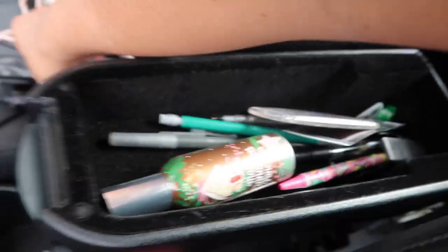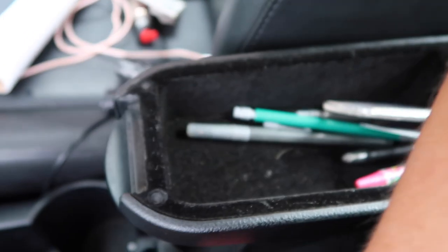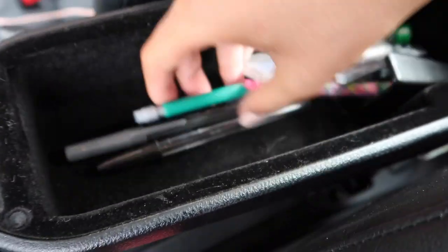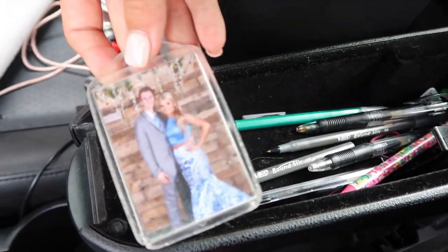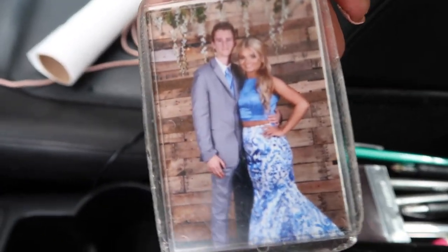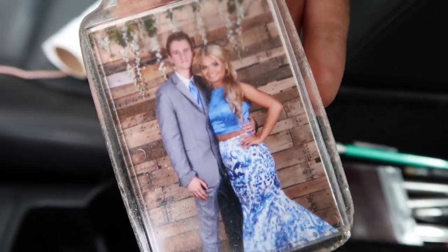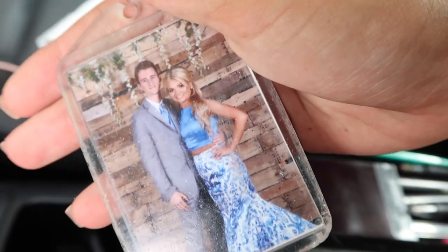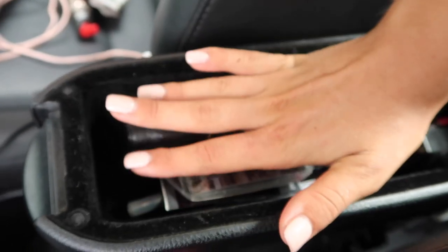The trash bags I'm just going to keep here in my middle console. I have a room spray that I use in my car, pens and pencils, a really funny Polaroid of Ian — he's going to die if he knows I put that in this video — and then a keychain I used to have but it broke. This is our prom picture from the first year we went to prom. That part broke off my keys so I just put it in here.